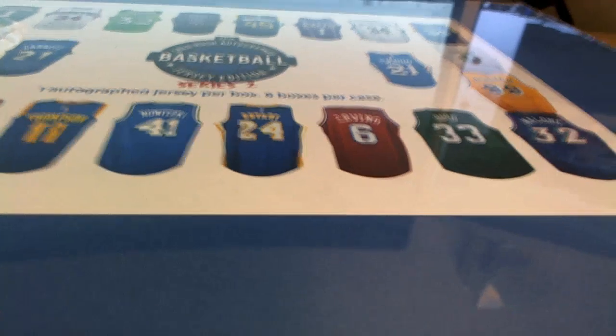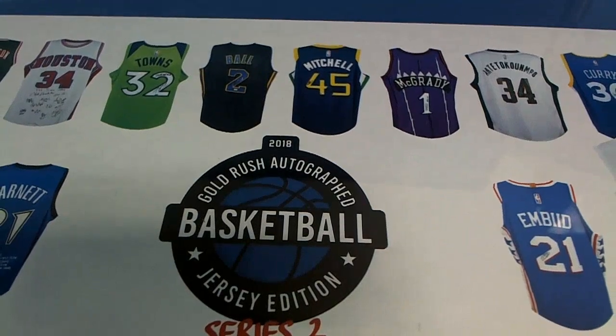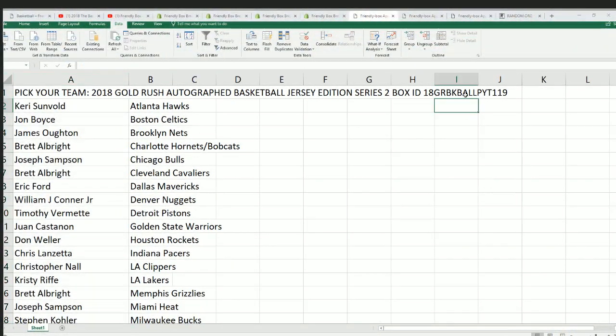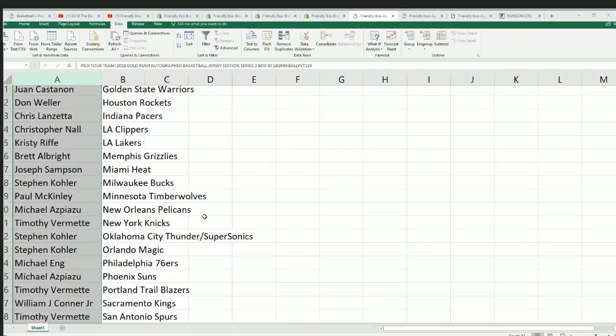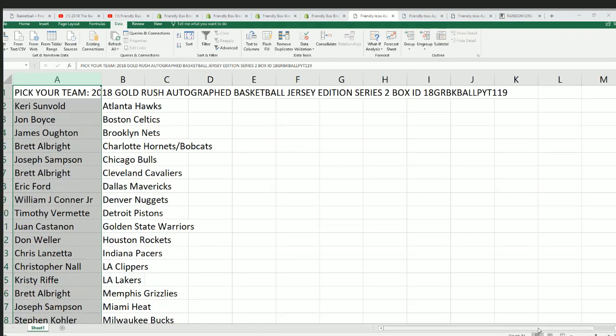Welcome — I hope you had something nice in Gold Rush Series 2 autographed basketball jerseys box break. This is box break number 119; there's our little ID code that makes the video easy to find on YouTube. Everyone has selected their team, and now there's nothing left to do but rip it open and find out what's in this thing.